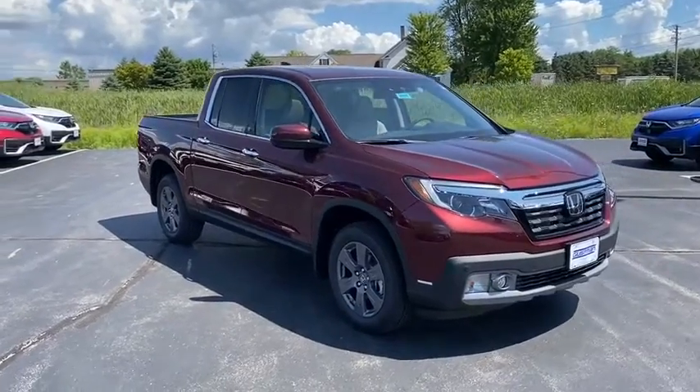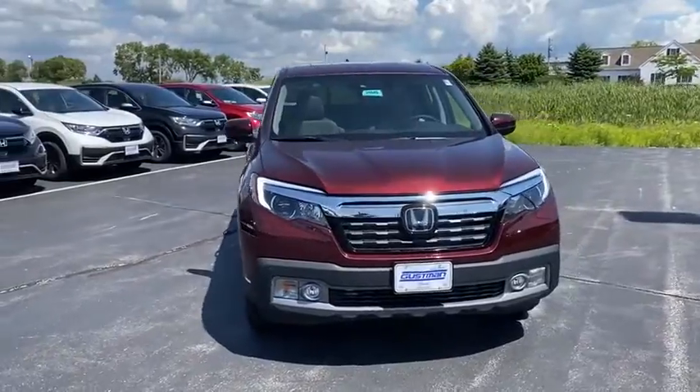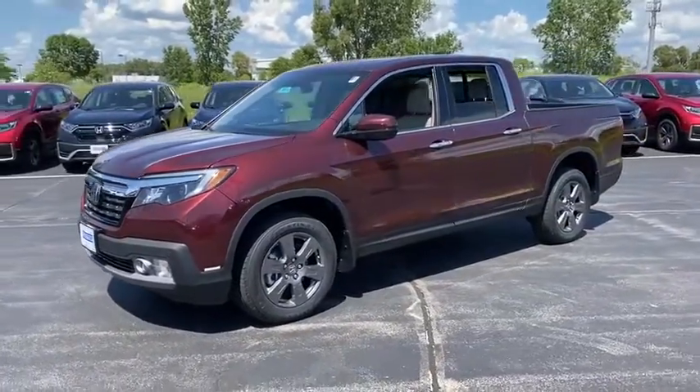Looking for the right vehicle? Check out the 2020 Honda Ridgeline. The Ridgeline was designed to give you exactly what you need to get the job done. And with Honda quality built right in, this truck can be with you for the long haul.